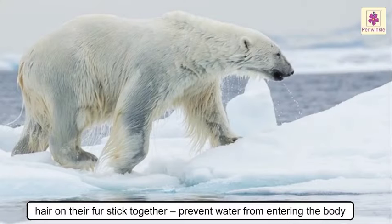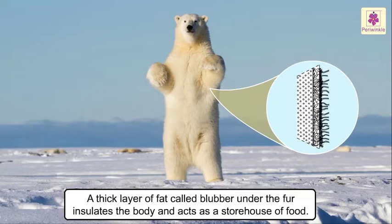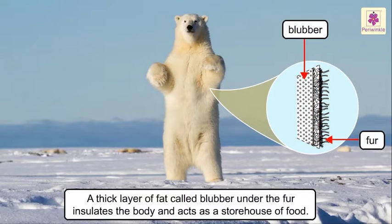The hairs on their fur stick together when the bears get wet, thus preventing icy waters from entering the body. They have a thick layer of fat called blubber under the fur, which insulates the body and acts as a storehouse of food for them when food is hard to find.